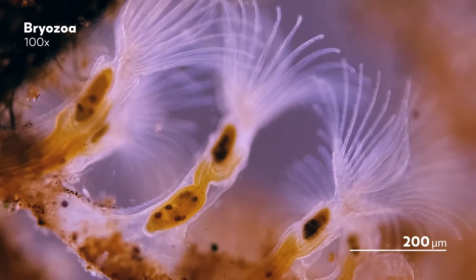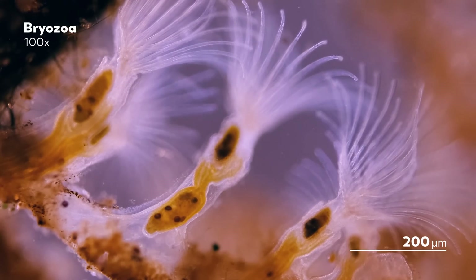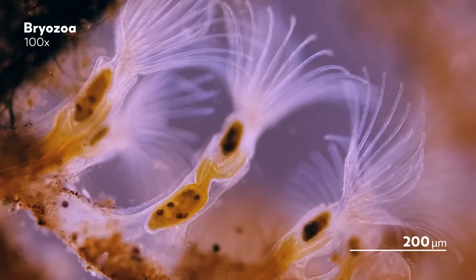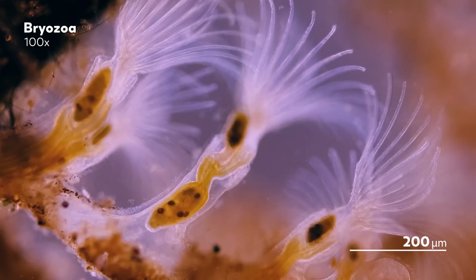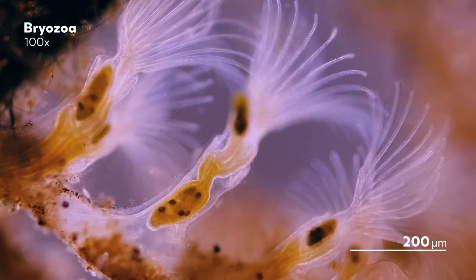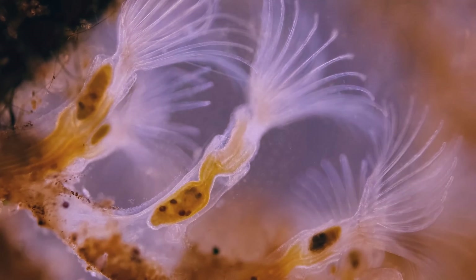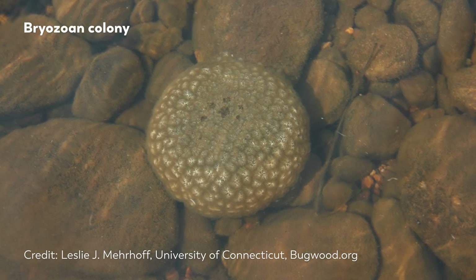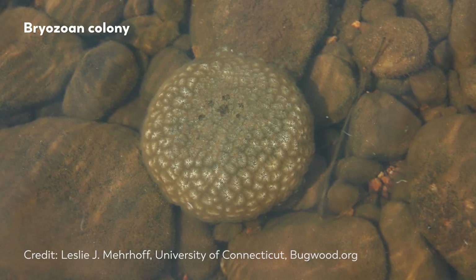The arrangement of the zooids dictates the shape of their colony, as does the material they secrete to support the colony overall. Some excrete a gelatinous material that turns them into those masses of jelly we saw earlier. Others rely on chitinous materials that give them more rigidity. And as they spread over their surface and even grow up into the water around them, Bryozoa colonies take on many spectacular shapes.